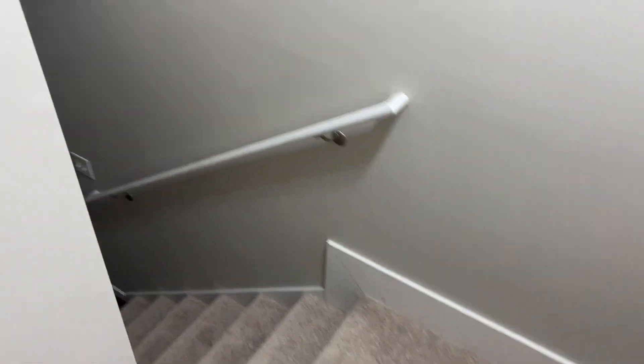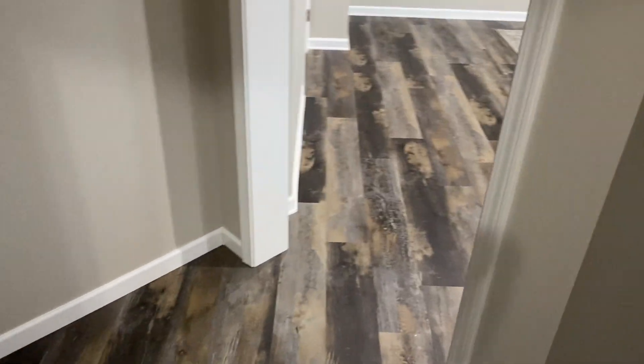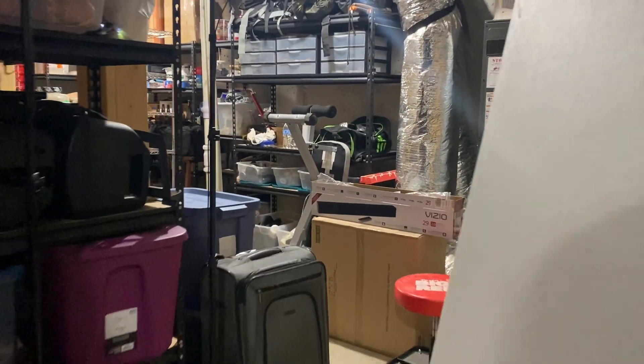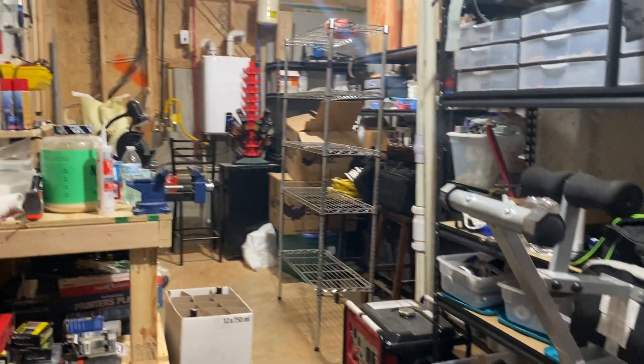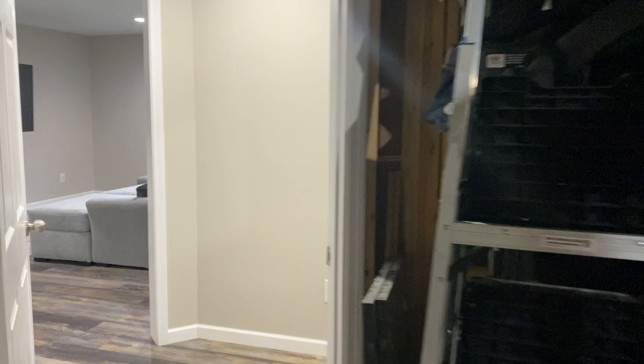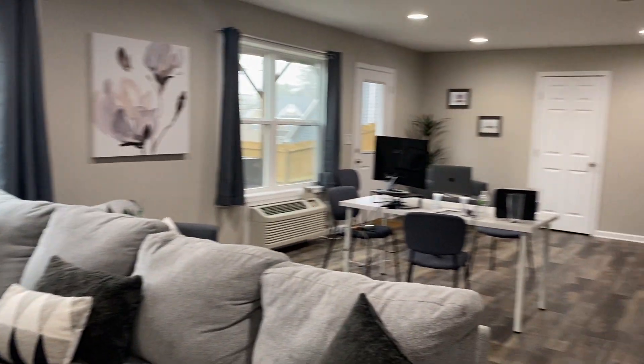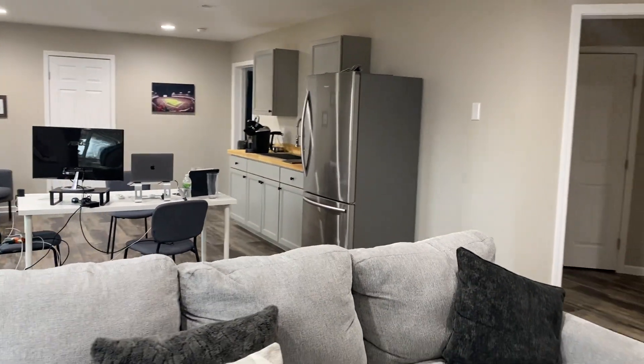I bought this house with an unfinished basement. Let me show you the ugly first — this is my storage room, another room where all my hobby stuff lives. Got a workbench and work area, all my brewing equipment, and a little wine storage area in the back. Still working on the collection. Here's the main basement area where I work now, mainly. We spent probably $40,000 to do this basement finishing.